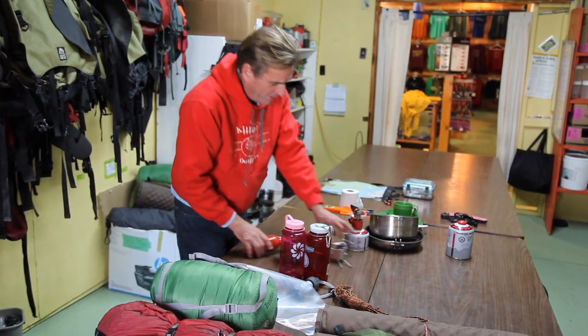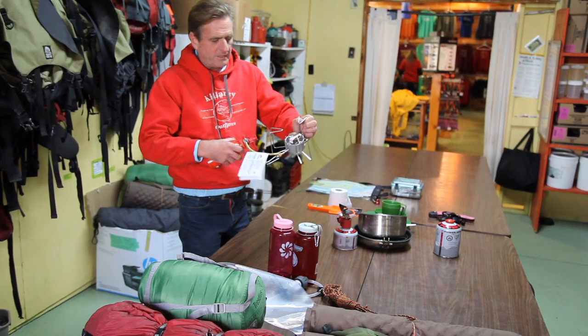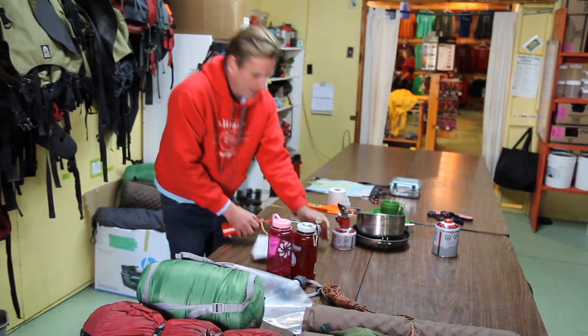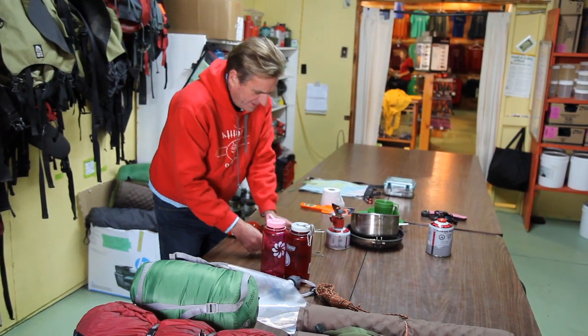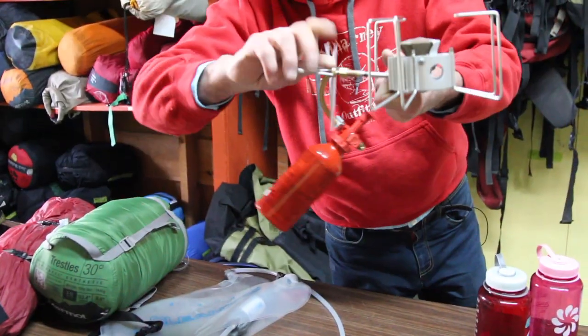Cooking is very important. This is our best choice — an MSR Dragonfly stove. It takes white gas, is easy to use, but most important, it has a valve where you can control the cooking flame.